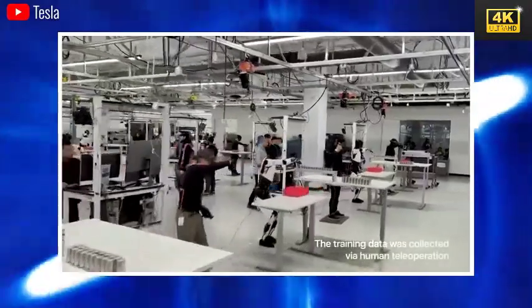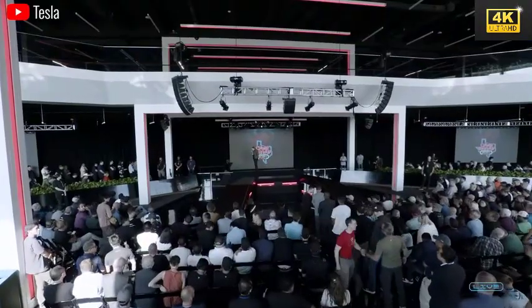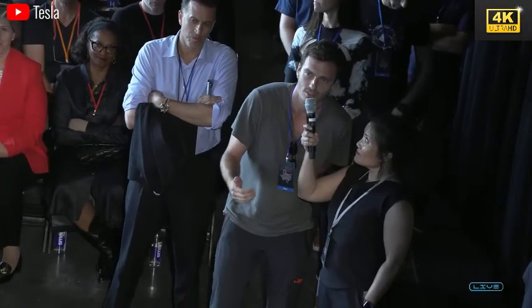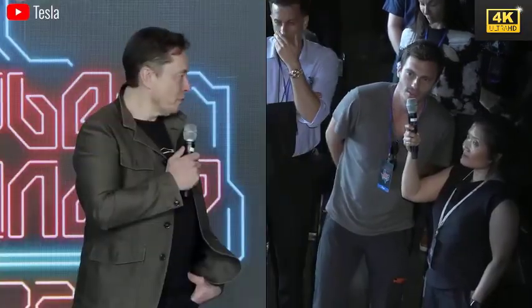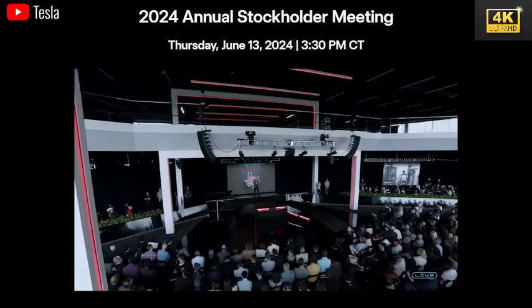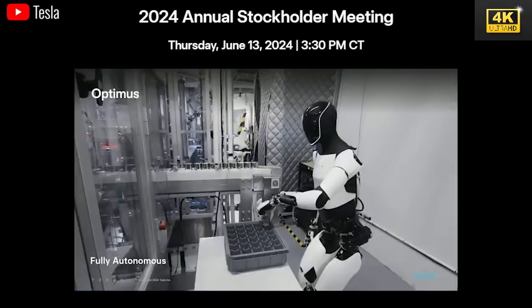A crucial aspect of Optimus is its ability to understand and adapt to its owner's preferences. Users will have the opportunity to customize the robot's personality and communication style, enhancing user interaction. The extensive customization options will cater to diverse individual user preferences, increasing their desirability.